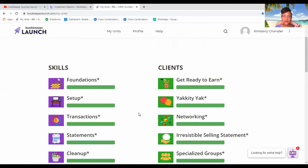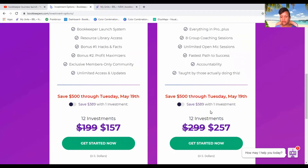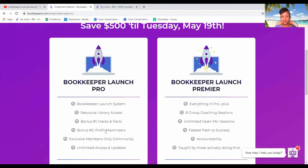So that's what the pro version looks like. Now let's look at what the premier version holds. With the Bookkeeper Launch Premier, you get everything in the pro version plus eight group coaching sessions, unlimited open mic sessions, fastest path to success accountability, and instruction taught by those actually doing this. The premier version is $257 and the pro is $157 right now; original prices are $299 and $199 respectively.